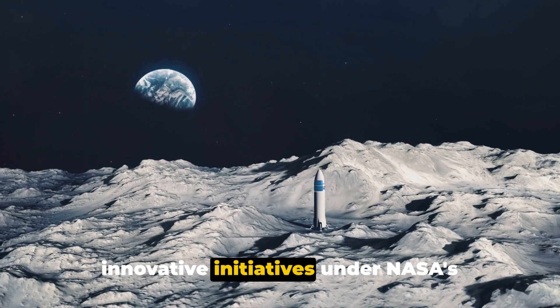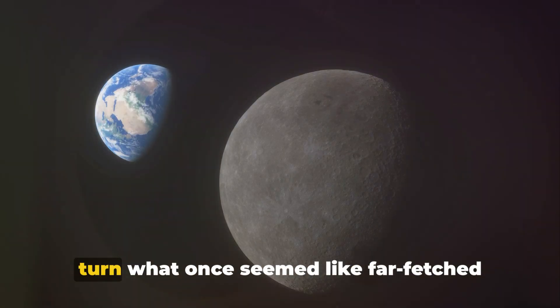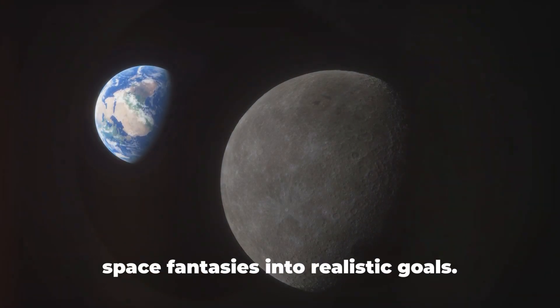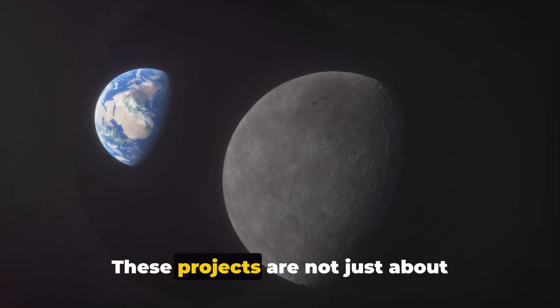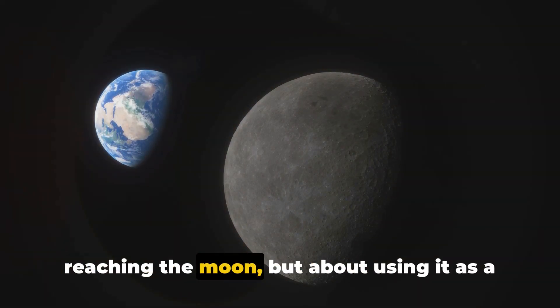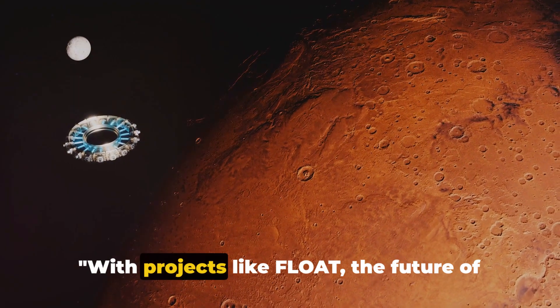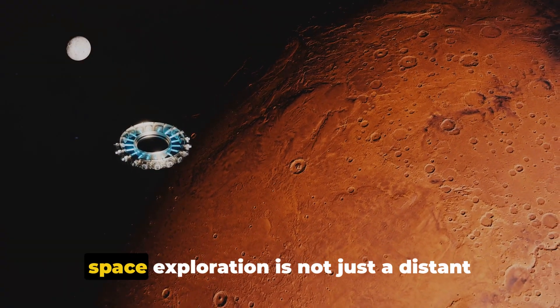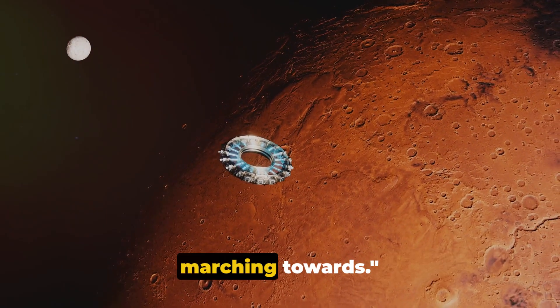The float project, along with other innovative initiatives under NASA's Advanced Concepts Program, is helping to turn what once seemed like far-fetched space fantasies into realistic goals. These projects are not just about reaching the moon, but about using it as a stepping stone to go even further. With projects like float, the future of space exploration is not just a distant dream, but a reality we are steadily marching towards.